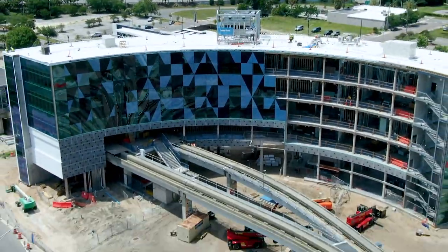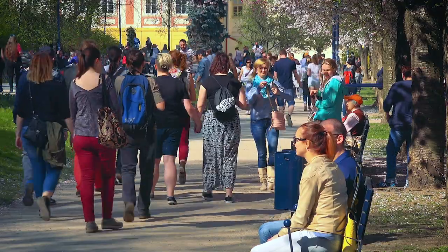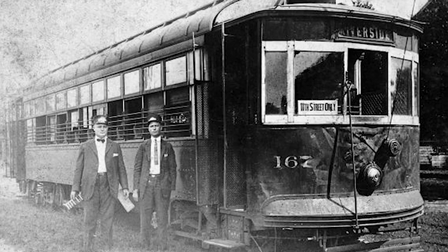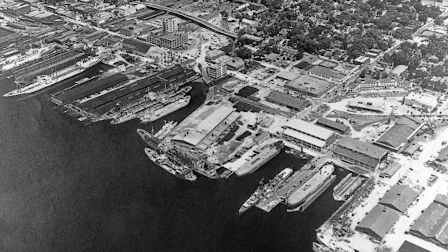Local governing authorities, transit agencies, business and property owners, and citizens can work together to make these changes. Looking back at the way many of our communities were built, we can see that they centered around ports and rail stations.